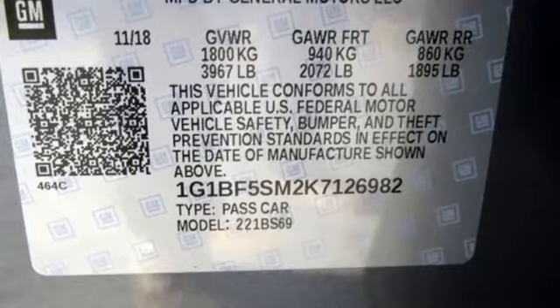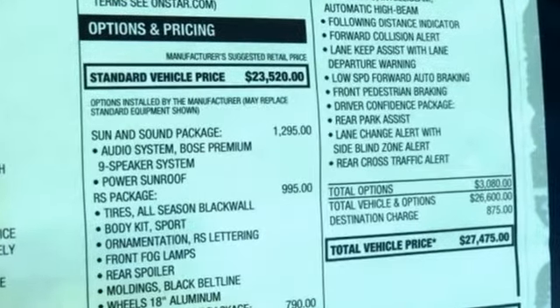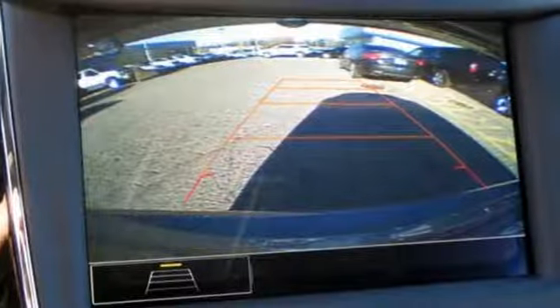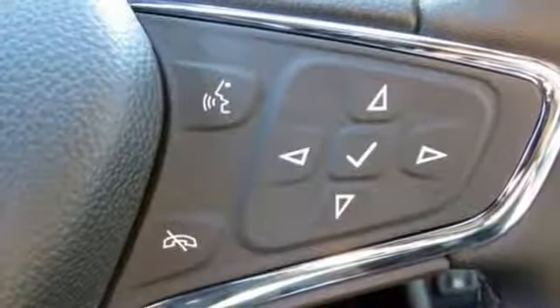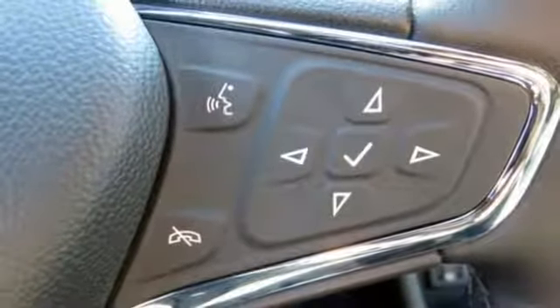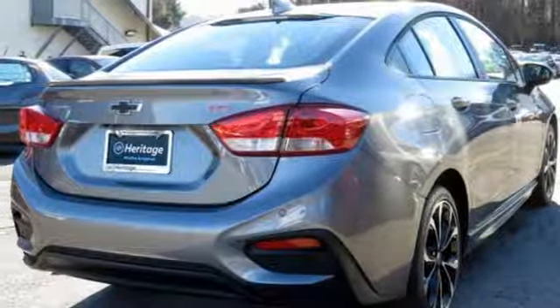Features include Bluetooth streaming audio, power heated mirrors, heated steering wheel, Apple CarPlay, Android Auto, front heated bucket seats, intercooled turbo inline four-cylinder engine, aluminum wheels, gas pressurized shocks, and automatic transmission.